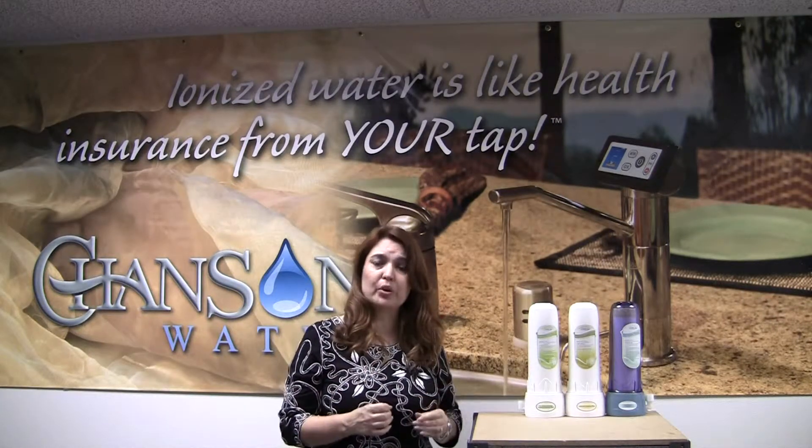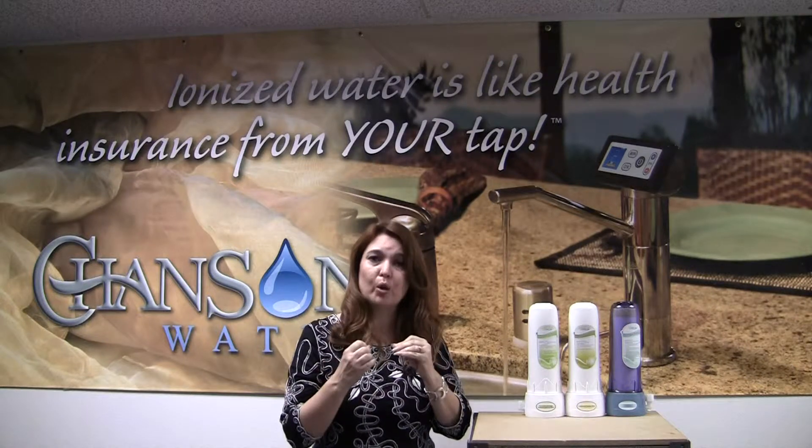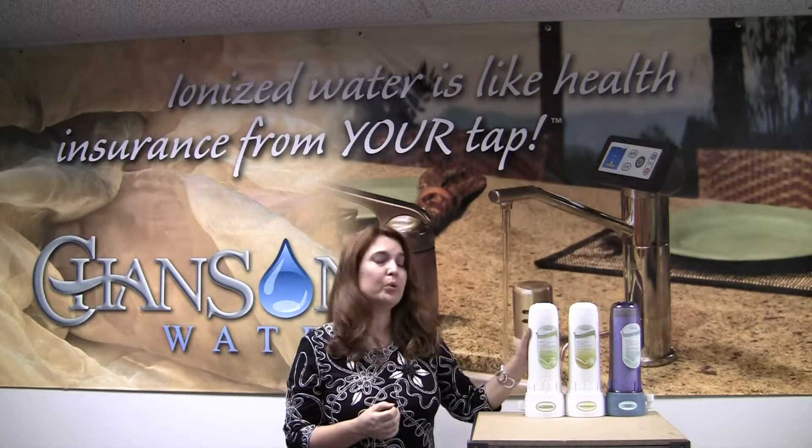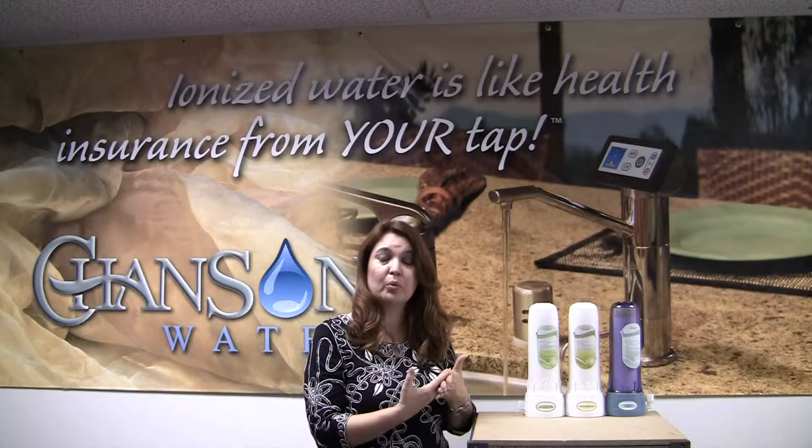When you're ionizing water, you're making the water molecule smaller and driving it deeper into your cells. The reason we've promoted pre-filtration is we want to prevent you from concentrating any contaminants and driving them deeper within your body.